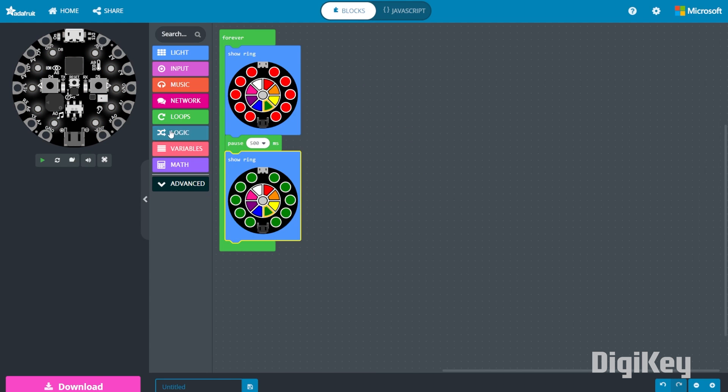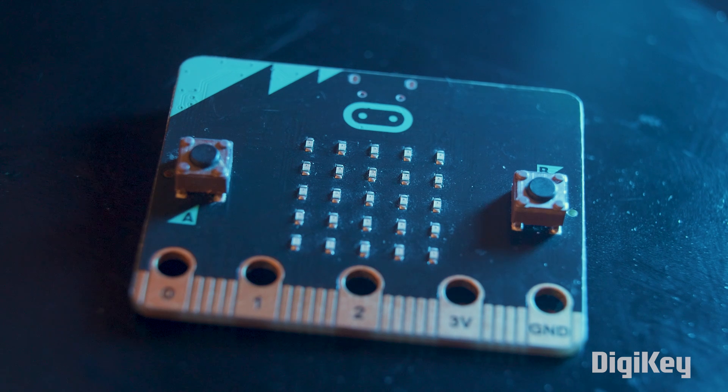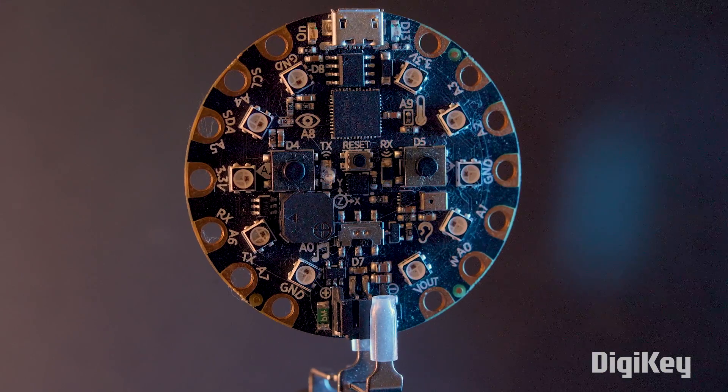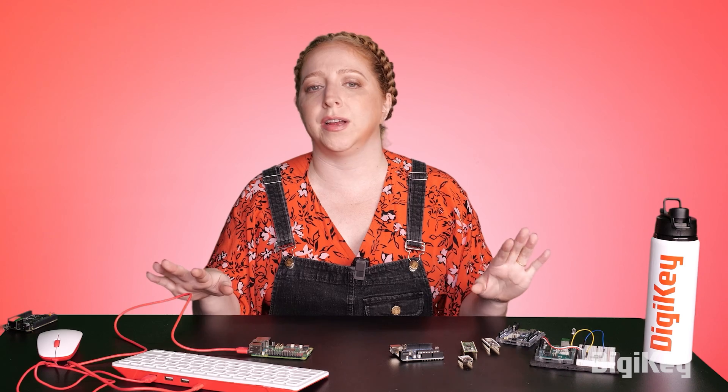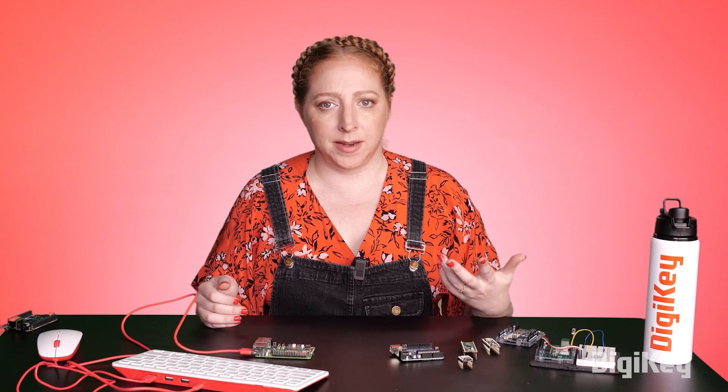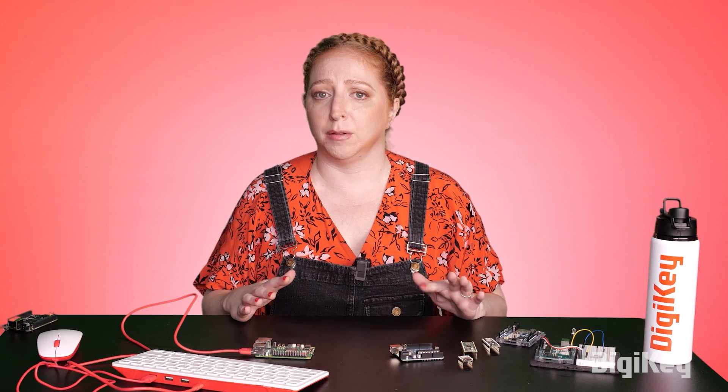If you're new to programming or working with kids, you might prefer one of the blocks-coding compatible microcontrollers like the micro:bit or Circuit Playground. It's easiest to highlight the most extreme differences between these various hardware approaches, but to be honest, the overlap area between the two has never been larger.